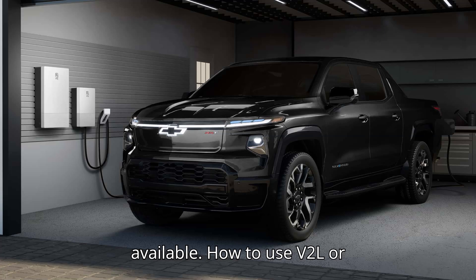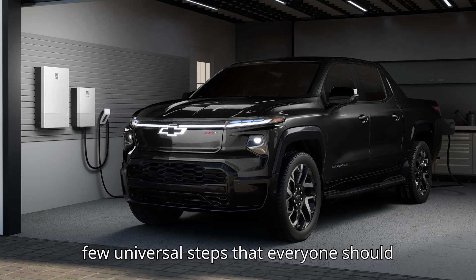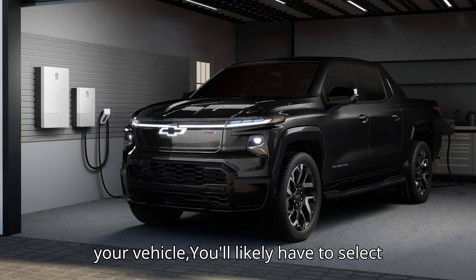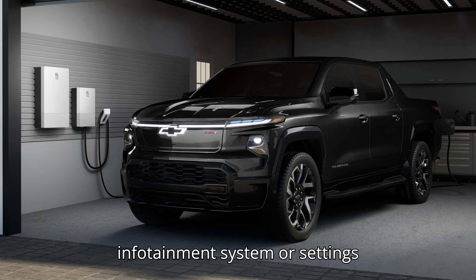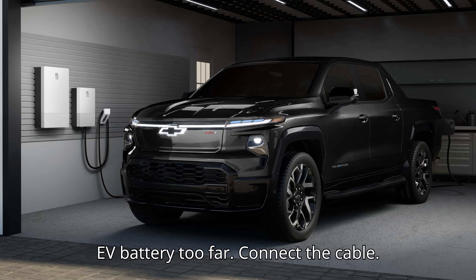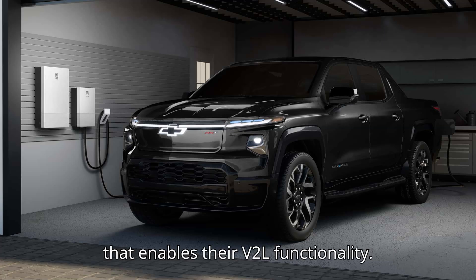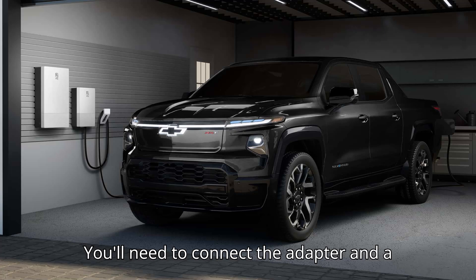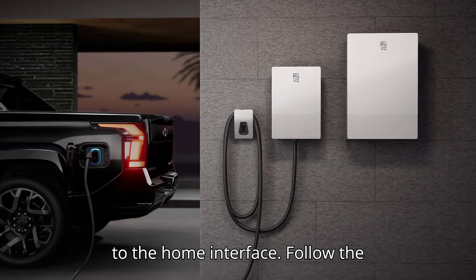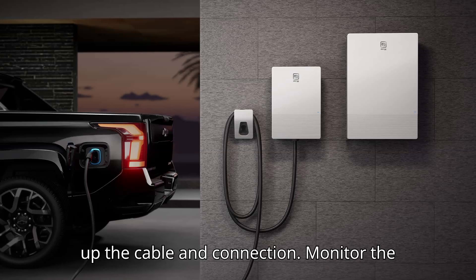How to use V2L or bidirectional charging? Every automaker and vehicle is different, but there are a few universal steps that everyone should be aware of. First, select V2L or bidirectional charging — depending on your vehicle, you'll likely have to select the bidirectional feature in the infotainment system or settings interface. Many offer the ability to set a discharge limit to prevent draining the EV battery too far. Next, connect the cable: Kia, Hyundai, and others offer an adapter that enables their V2L functionality. You'll need to connect the adapter and a cable to the vehicle's charging port to extract electricity before connecting it to the home interface. Follow the directions in your vehicle's infotainment system or owner's manual to properly set up the cable and connection.